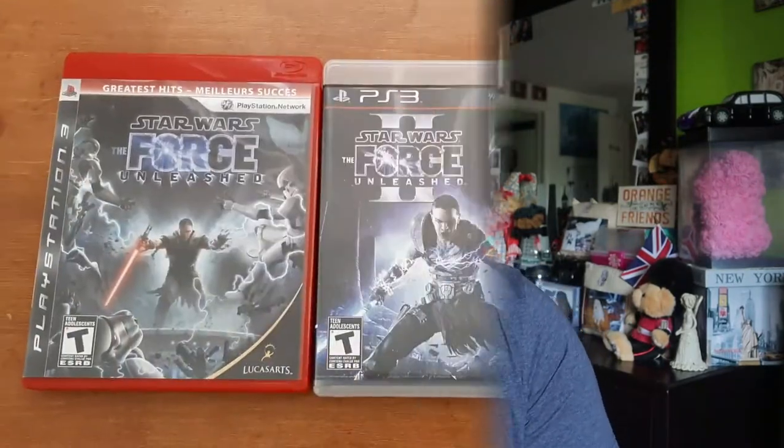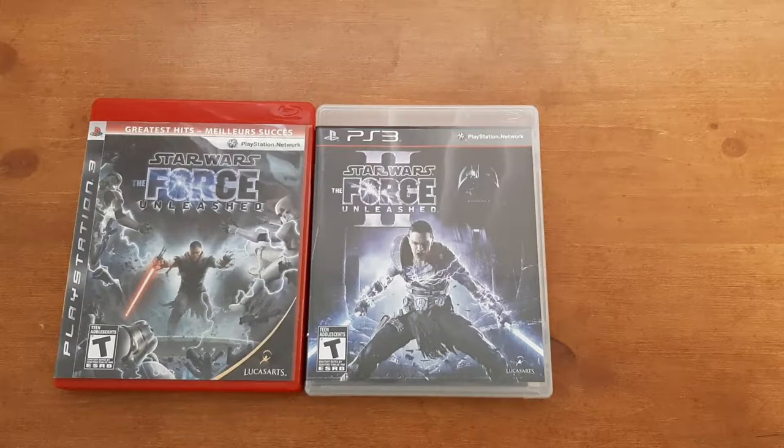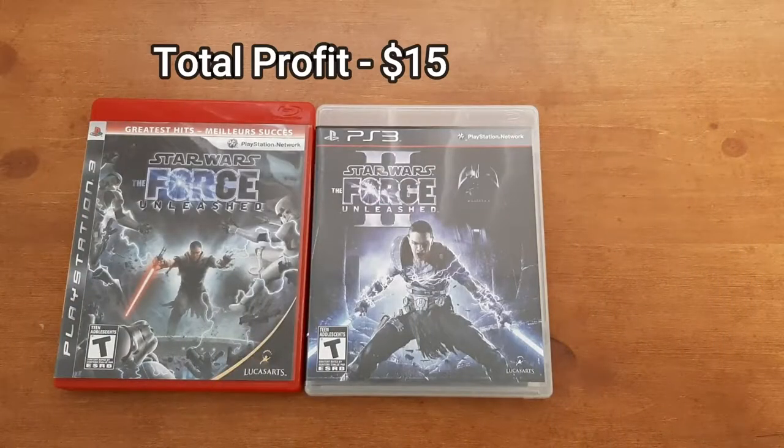Now for some of my recent eBay sales — there's only been three because there was a two-week period where I didn't sell a single thing. The first sale is two Star Wars games for the PlayStation 3. The buyer messaged me saying he didn't want to pay what I was charging for shipping because he thought it was too high. I offered a cheaper alternative without tracking, shipping them individually in poly bubble mailers at $3.19 each, which he accepted. Total profit after fees and shipping was $15 on both games.